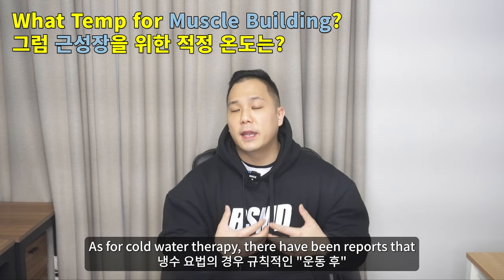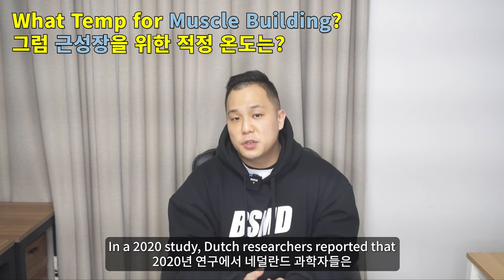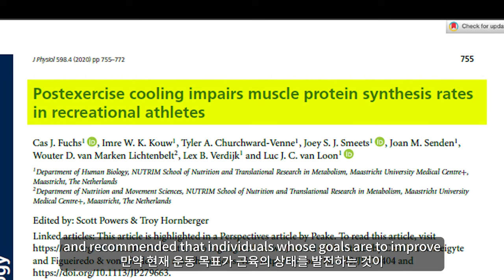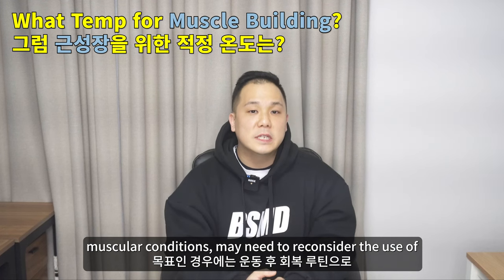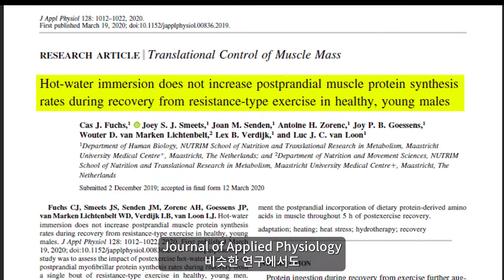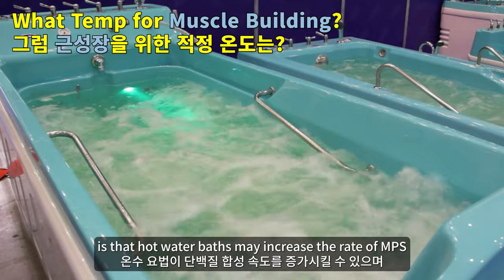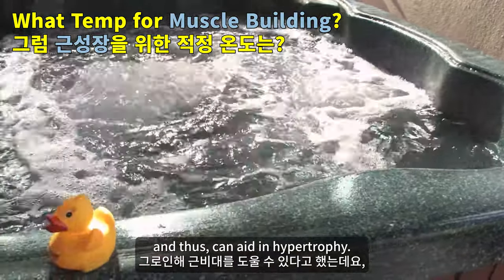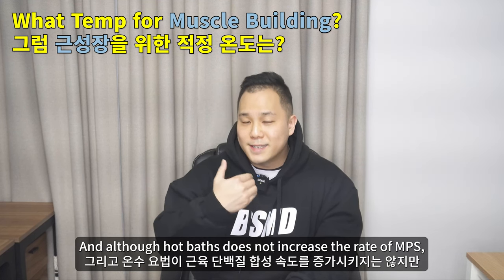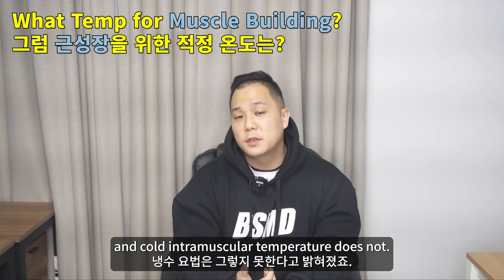As for cold water therapy, there have been reports that regular post-workout cooling and lowering muscle temperature may weaken muscle hypertrophy. In a 2020 study, Dutch researchers reported that cold water immersion during recovery after resistance training lowers the rate of muscle protein synthesis, and recommended that individuals whose goals are to improve muscular conditions may need to reconsider cold water immersion as a recovery strategy. Another study from the Journal of Applied Physiology came to similar conclusions. One popular bodybuilding hypothesis is that hot water baths may increase the rate of protein synthesis and aid in hypertrophy; unfortunately, scientific studies have reported no apparent correlation between the two. Although hot baths do not increase protein synthesis, they may contribute to glycogen resynthesis, whereas cold intramuscular temperature does not.